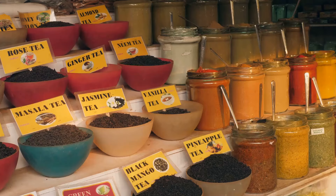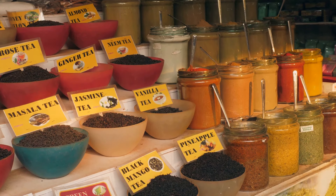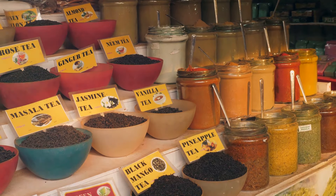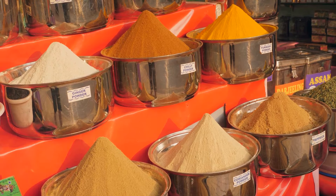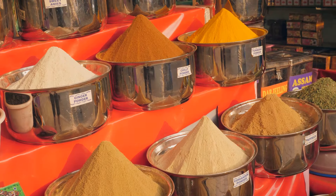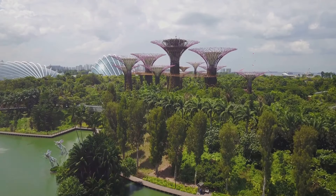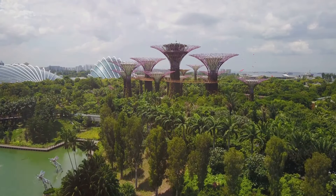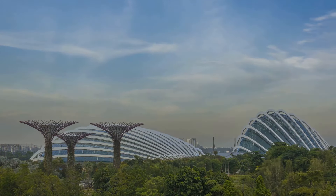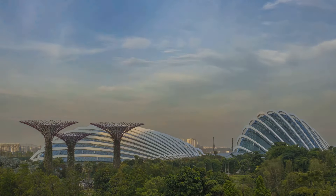We began our journey by immersing ourselves in the heart of Singapore's culture. We strolled through the bustling streets of Little India, where vibrant colors danced around us and the air was filled with the aroma of spices and the sounds of lively chatter. We then ventured into the historic corridors of Chinatown, where every corner told a story of times gone by and cultures intertwined. From there, we stepped into the city's green lungs — the Gardens by the Bay and the Singapore Botanic Gardens.